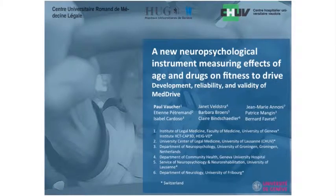Welcome. This presentation summarises preliminary results from MedDrive studies. It was presented at the 2013 ICADTS meeting in Brisbane.